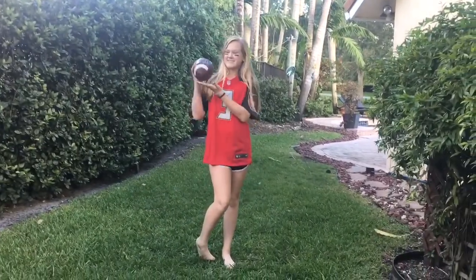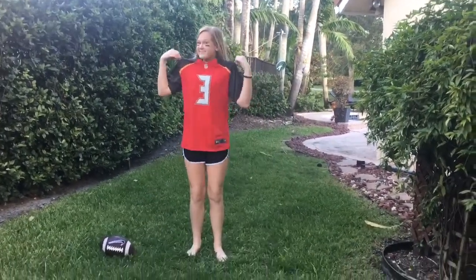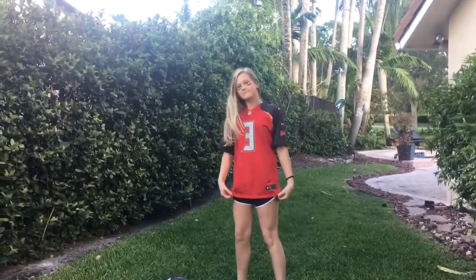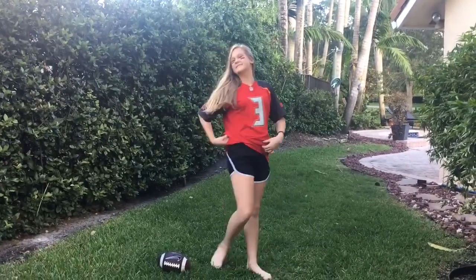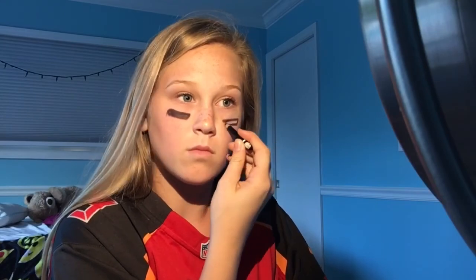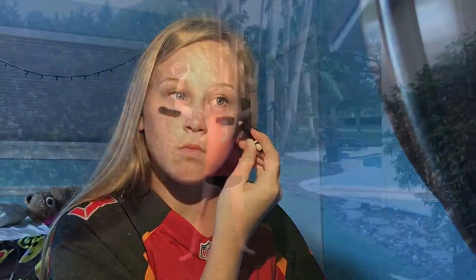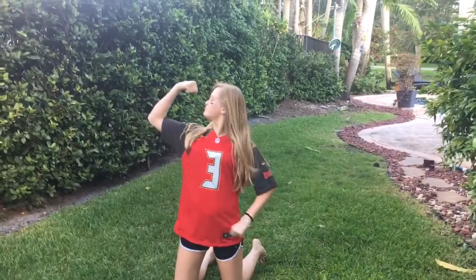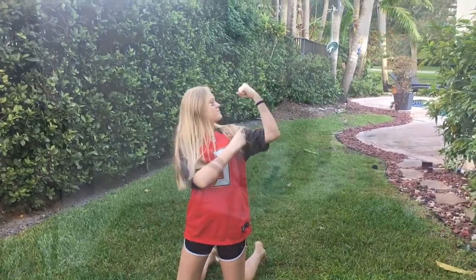For my first costume I will be a football player — this is really easy. All you need is a football jersey; this is my Jameis Winston jersey. Then you'll need some short shorts just from Target, and a football which you can get from any sporting store. I drew black lines with black eyeliner on my face to represent the black lines that players have under their eyes.